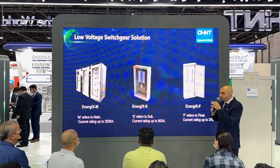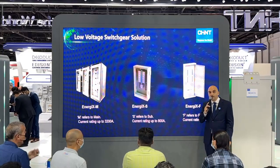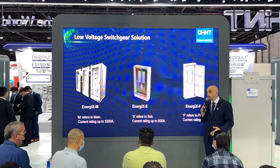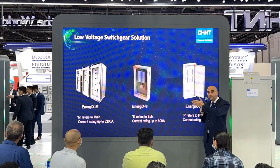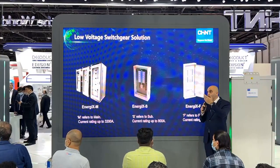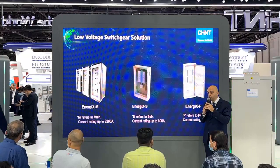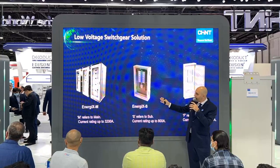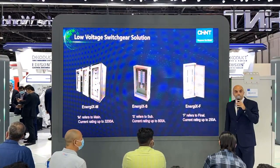This is the new EnergyX low voltage switchgear system. It is a type-tested system rated for 50 degrees to meet the GCC requirements in the region. You can see it live in sections 1 and 2 for a live demonstration. M stands for the main distribution board, S for the sub-main distribution board, and F is the final distribution board.